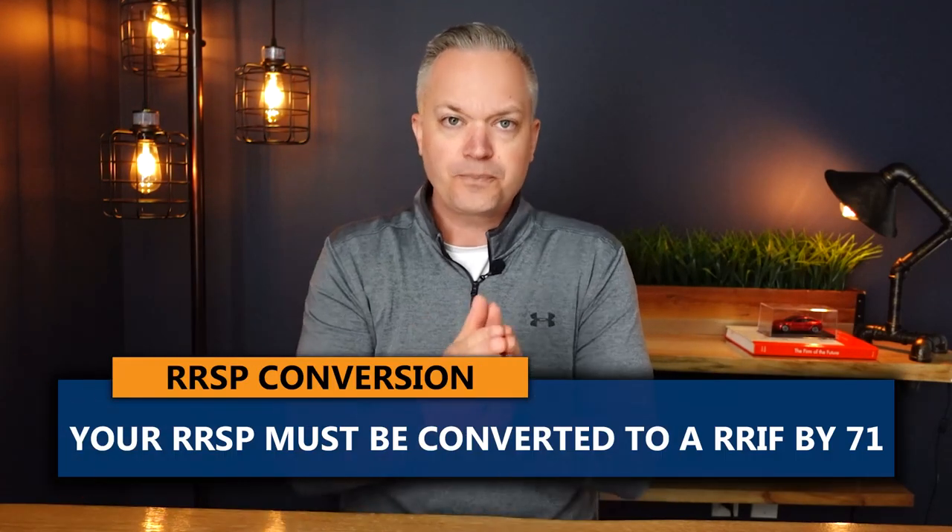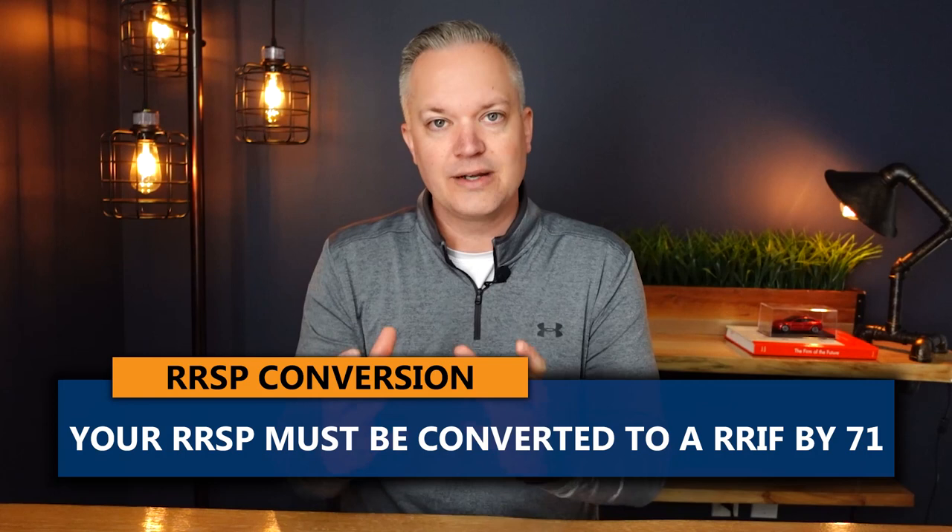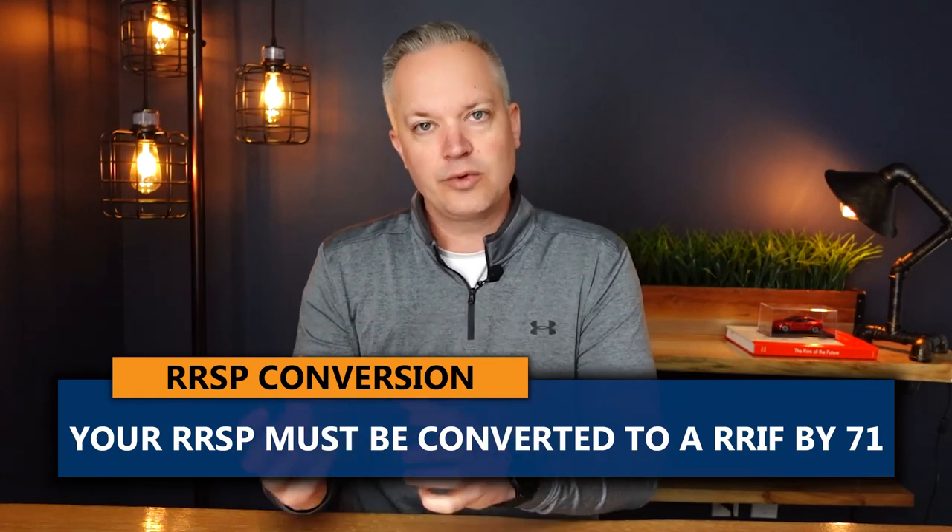A more beneficial or better way to do it once you hit retirement is to convert your RRSP to a RRIF. Whether you do it at 65, 60, or 70, it doesn't really matter. With the conversion from an RRSP to a RRIF, that has to be done by the year you turn 71. So in the year you turn 71, if you haven't already converted your RRSP to a RRIF, that needs to be done.